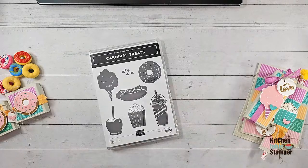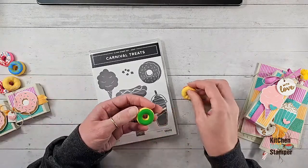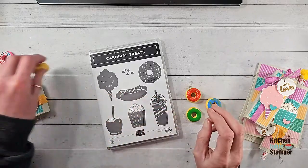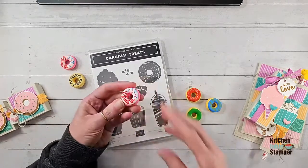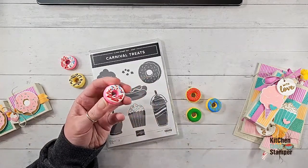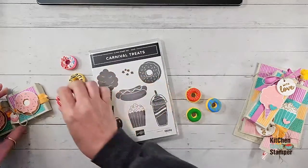I found these little donut erasers on Amazon back in December — they are just too adorable. They're erasers and I knew exactly what I was doing with them the minute I saw them. I just need more hands around here, that's all!